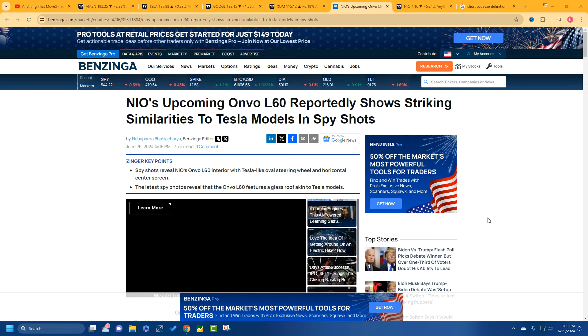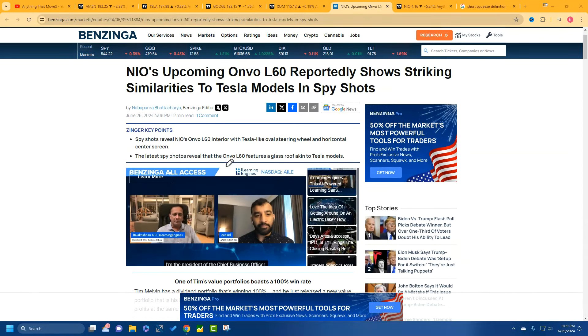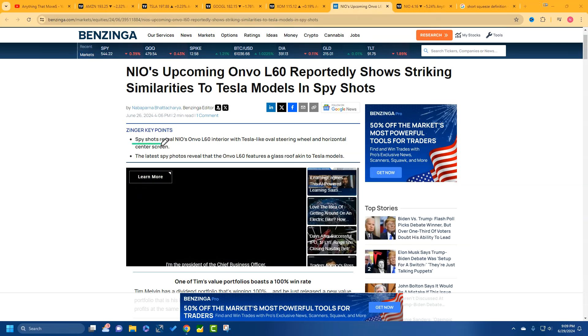So this is what happened. They're saying that NIO's upcoming Onvo L60 — I'm just going to call it the Onvo — looks like a Tesla. How do we know this? From spy shots. Where did we see these spy shots? It was in WeChat.